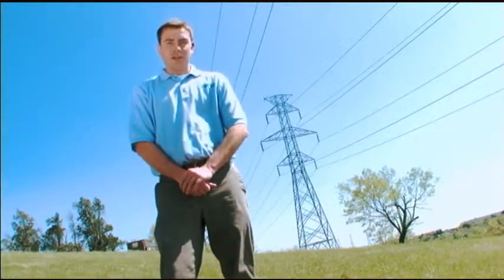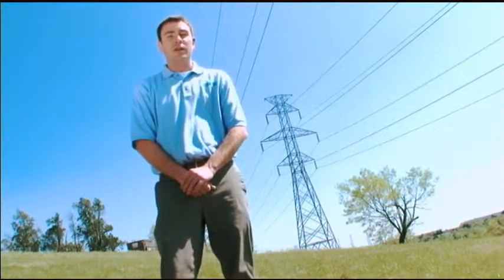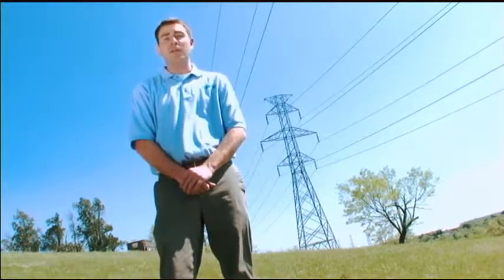Today we learned about dynamic line rating systems and how they improve the reliability and efficiency of the smart grid. DLR unlocks the latent capacity of transmission systems. From Dallas, Texas and Encore, one of the country's largest transmission and distribution utilities — on behalf of Nexen and NEMA, I'm Bobby Velicki.